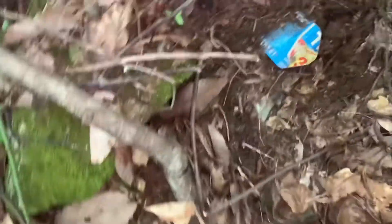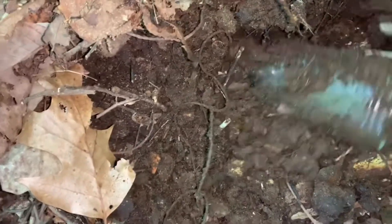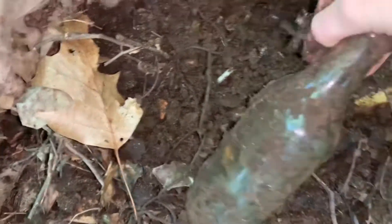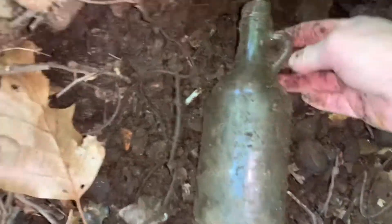Oh it's broke. Man. Look at that - two minutes in and we got another log cabin syrup right here. I like these, very cool. I'll take it, yeah.